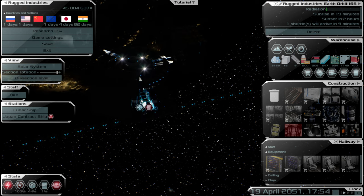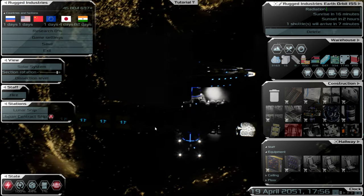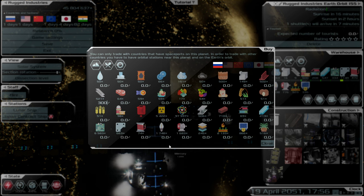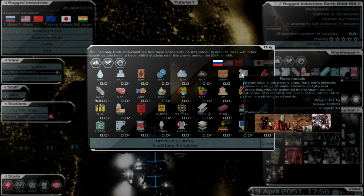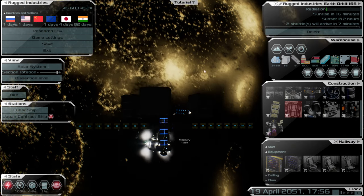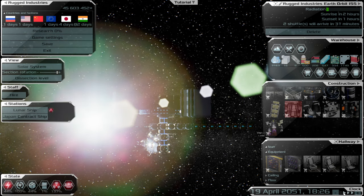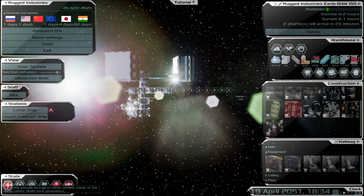It looks like power is going to be a struggle — we don't have enough batteries or power supply. I'm going to go ahead and get three more batteries. That will obviously arrive afterwards, but hopefully we won't be in the dark too long. We're now getting a recharge, though it's still saying not enough energy to cover current colony needs — build more generators.